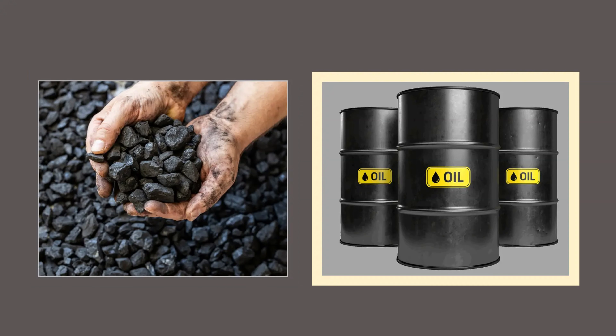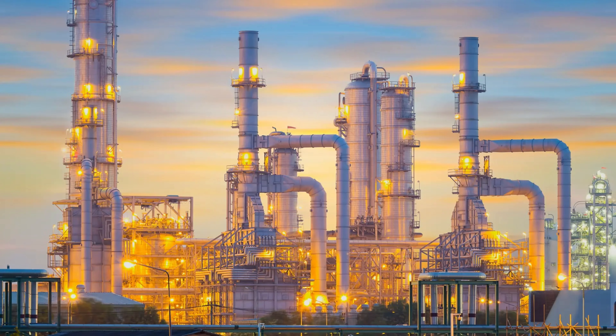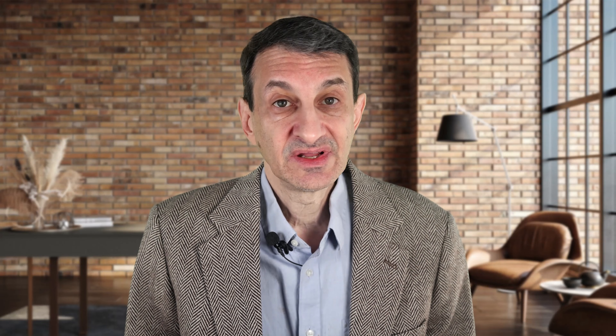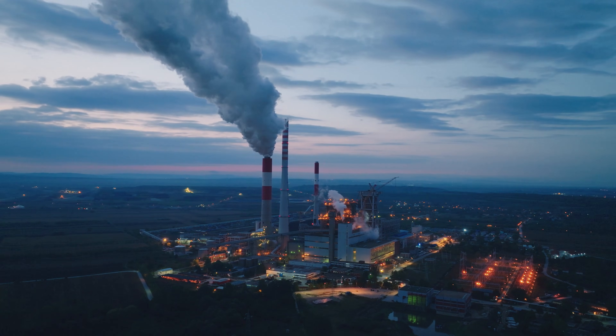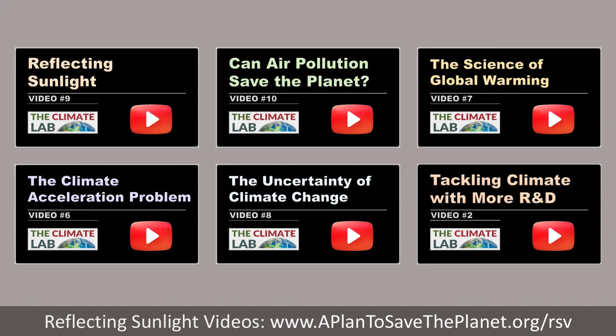Sulfur occurs naturally in coal and oil, and is therefore emitted into the atmosphere when these fuels are burned. In principle, it could be extracted before combustion, moved to an airplane, and emitted into the upper atmosphere instead of being emitted at ground level. Sulfur in the upper atmosphere stays aloft for one to two years, while sulfur emitted at low altitudes typically stays aloft for only hours to days. Also, sunlight reflects off sulfur. Therefore, changing the emission site reduces the planet's temperature, while not increasing total sulfur emissions. To better understand this, we need to develop airplanes that emit material into the upper atmosphere and then monitor that material for days to weeks. For details, see videos six through ten.